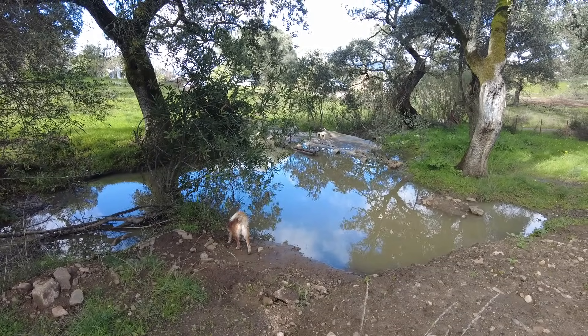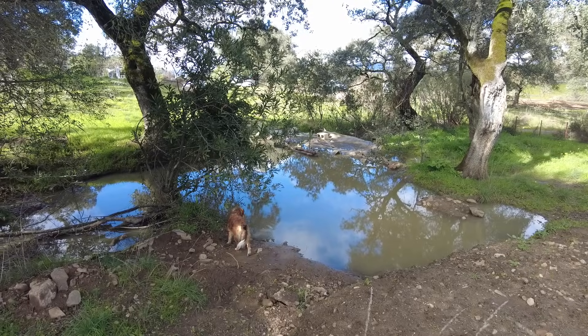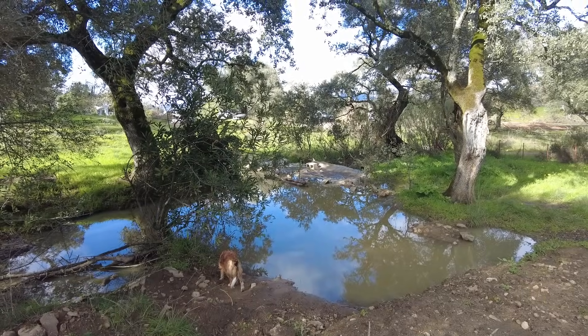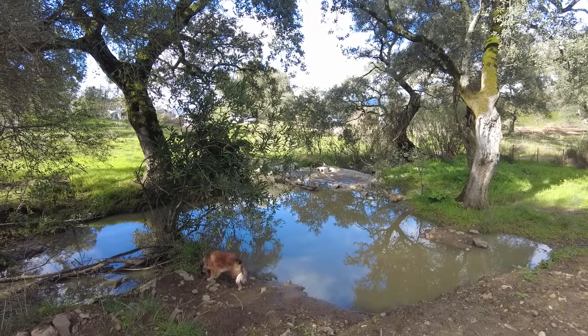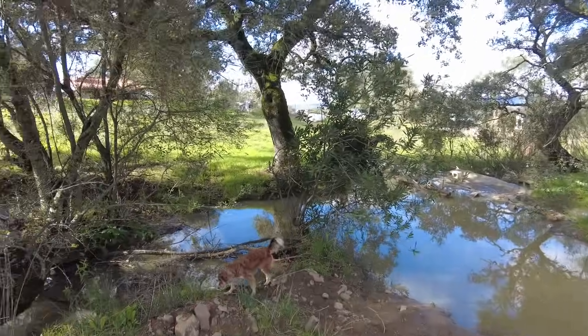This bottom pond is full again. This pond came about because I needed an area to cross with my excavator and I stacked some dirt there, and it's still there. That's why we have a pond.